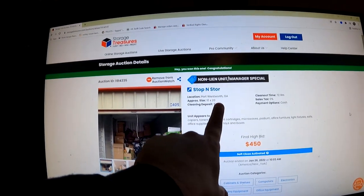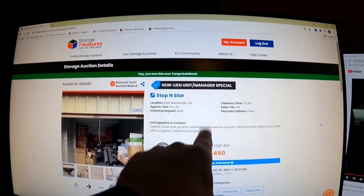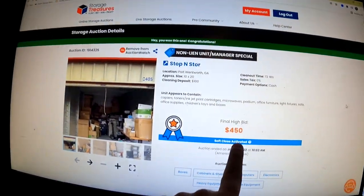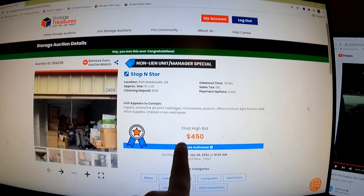It's going to be in Port Wentworth, Georgia, and this was a non-lien unit manager special, but I did not care because there is some great stuff — tons of toner and all. I'm not going to spoil it for you guys, but we spent $450 on this unit, and that right there is a freaking steal of a unit. So with that being said, let's go ahead and head over to the storage facility and let's get to work.